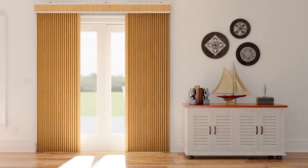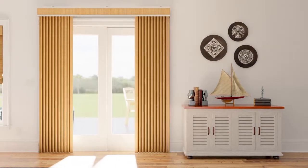For a punch of personality and texture on your larger windows, select Bally Natural Drapery. Our finely hand-woven fabrics are crafted from sustainable materials like bamboo, jute, and grasses, so each drape is naturally beautiful.